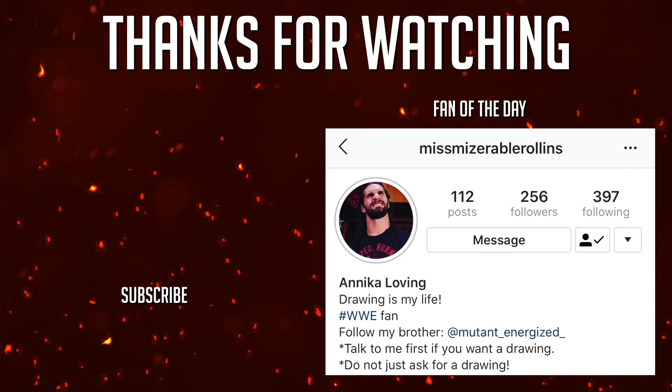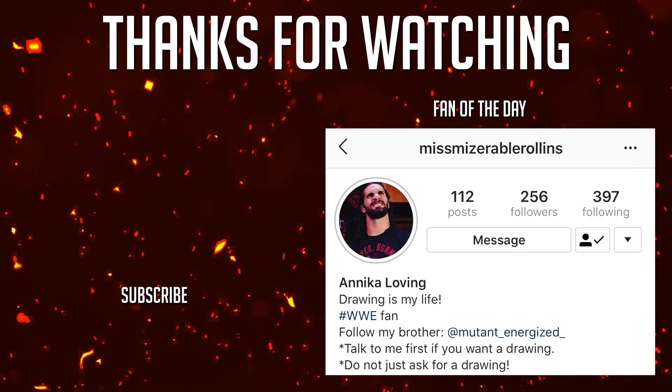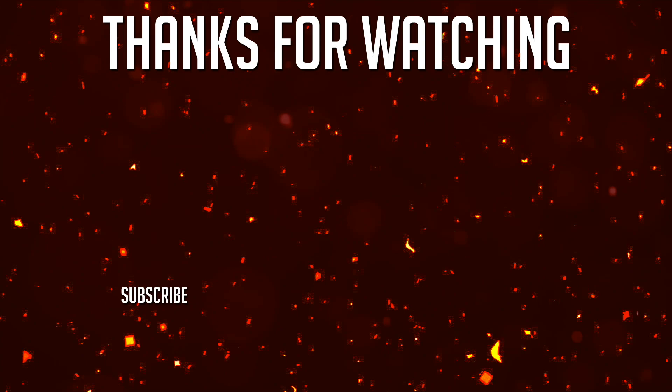Are you a supporter of the Marine Corps? Absolutely. Great, because a former decorated member of the United States Marine Corps needs your support, and his name is John Cena.